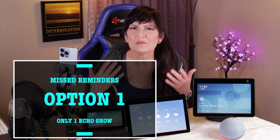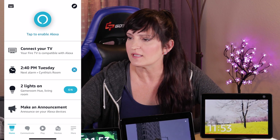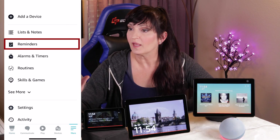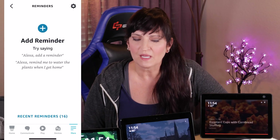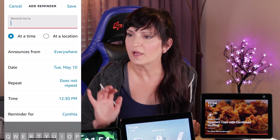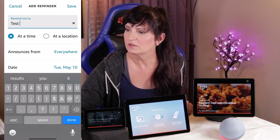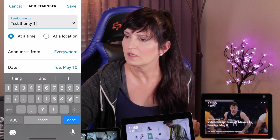Option one: if you want the missed reminder notifications to only show up on one Echo Show and not all of them, I'll show you how to do that right now. Go ahead and open the Amazon Alexa app on your phone, then click on the More button in the bottom right-hand corner, and then click Reminders. If you want to set a reminder and only want it to show up on one Echo Show, click Add Reminder. We're going to call this 'test three, only one Echo Show.'